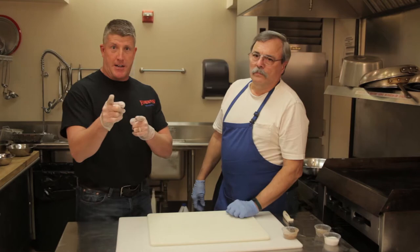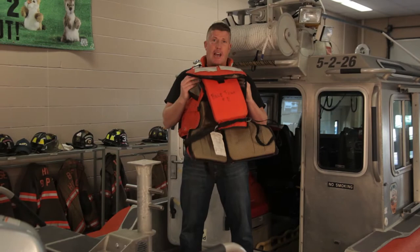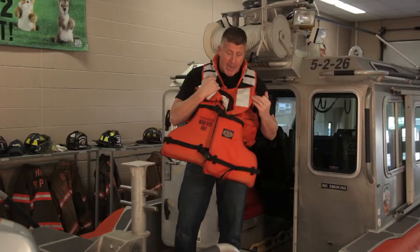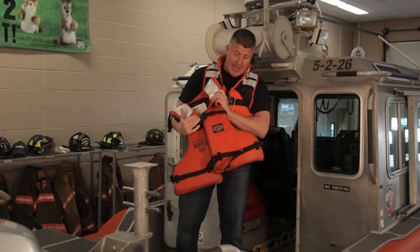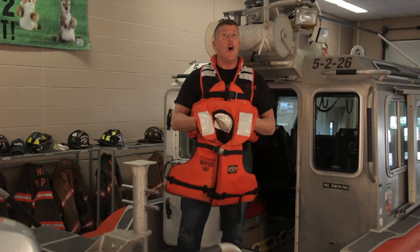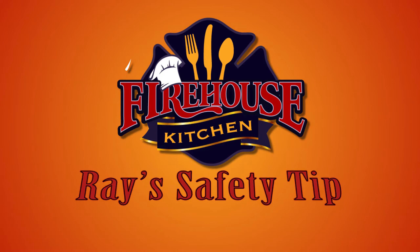I'm Firefighter Ray, and today's safety tip is: always wear your life jacket on a boat. If you're 12 or 15 years old, you might not think it's cool, but this is going to save your life. In case we have to deploy the boat because your boat flipped or you went into the water, we will find you so much easier if you have a life jacket on — and it's going to keep you afloat so you don't drown. Always wear your life jacket. These tips save lives.